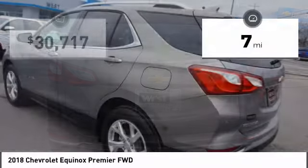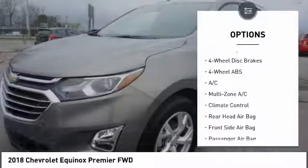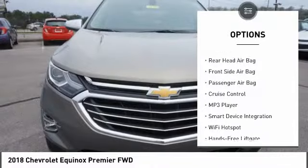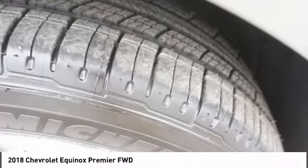This vehicle has less than 100 miles. Here are some of this vehicle's great options: power lift gate, keyless entry, traction control, steering wheel audio controls, backup camera, stability control, remote engine start, leather-wrapped steering wheel, Bluetooth, driver airbag.